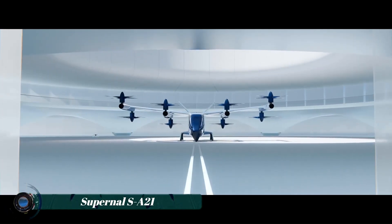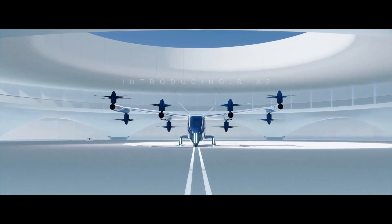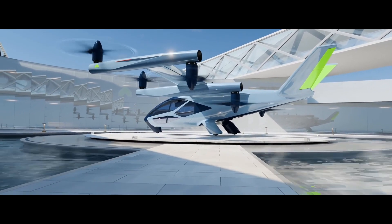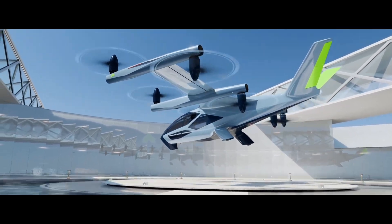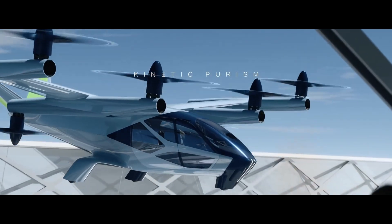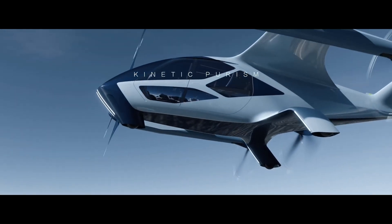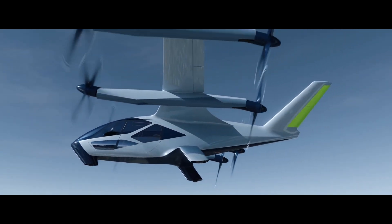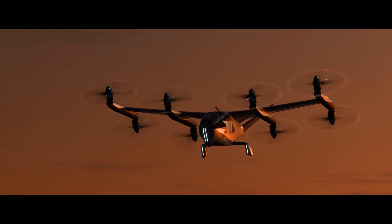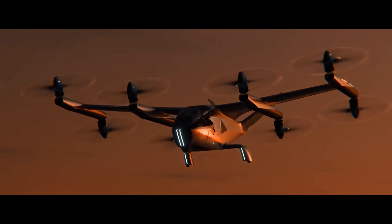The Supernal SA-2 is an advanced electric vertical takeoff and landing (eVTOL) aircraft designed by Supernal, a subsidiary of Hyundai Motor Group. Inspired by nature's efficiency, the SA-2 features eight tilting rotors which provide both vertical and horizontal thrust. These rotors eliminate edgewise rotor flow and dynamic instability, resulting in a smoother flight experience.